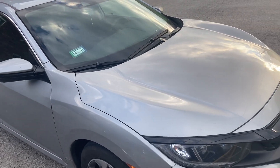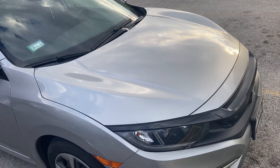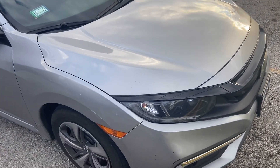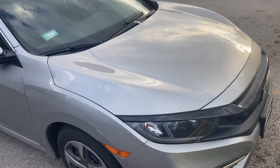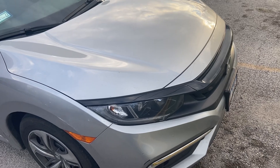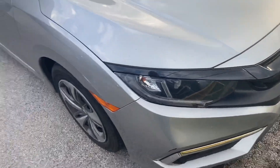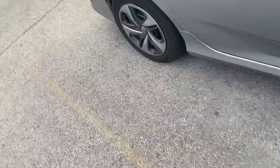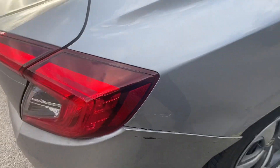So I dropped off the Outback and decided to get another get-around car — something close by that didn't have an insane deposit. Here it is: this is a 2019 Honda Civic LX. Unfortunately it's a bit banged up, but — tell me you're a car that gets driven a lot in a big city without telling me you're a car that gets driven a lot in a big city.